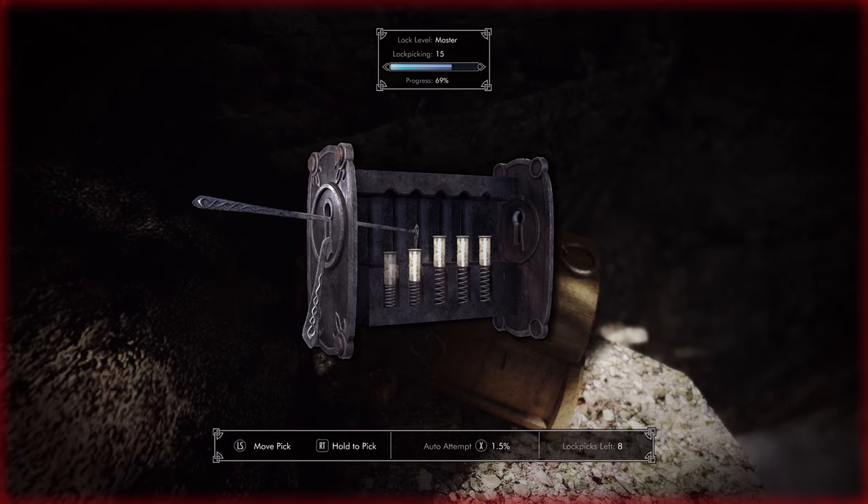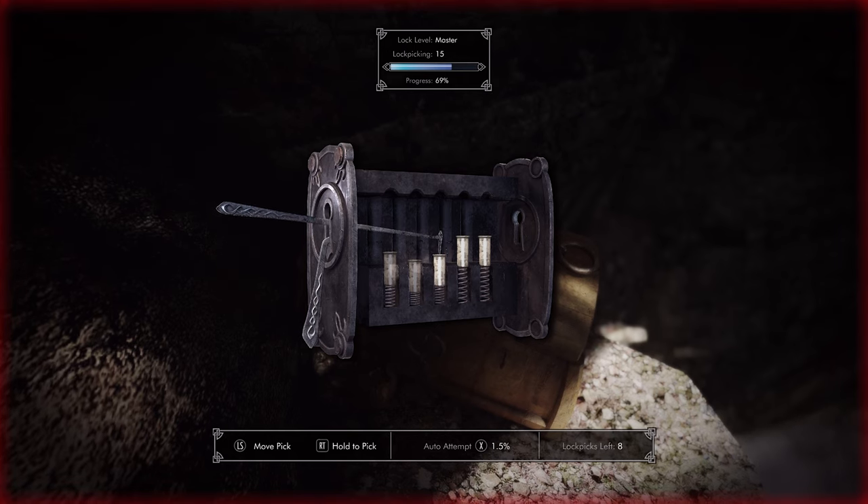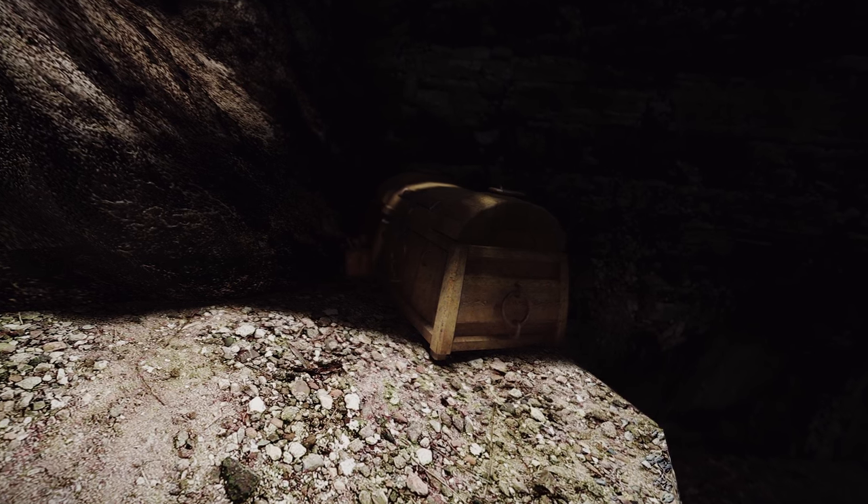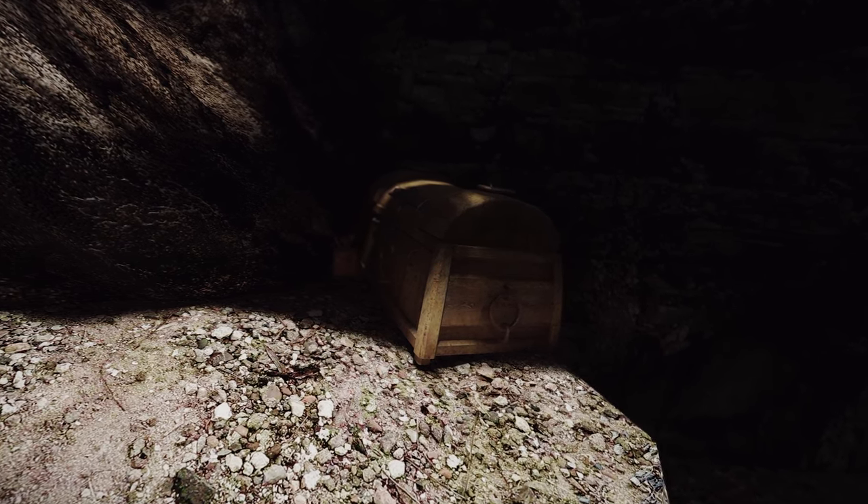This ESL package mod comes with full controller support, offering a more interactive minigame that rewards players who enjoy engaging gameplay. Try out this mod to add a new level of fun to your lockpicking adventures.